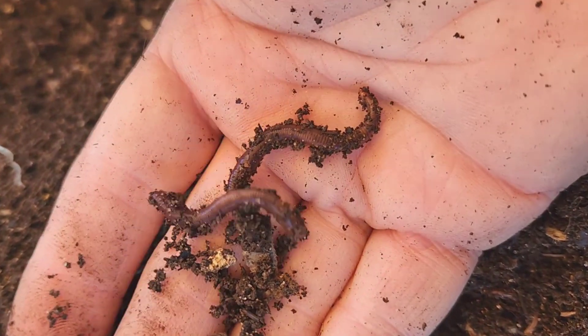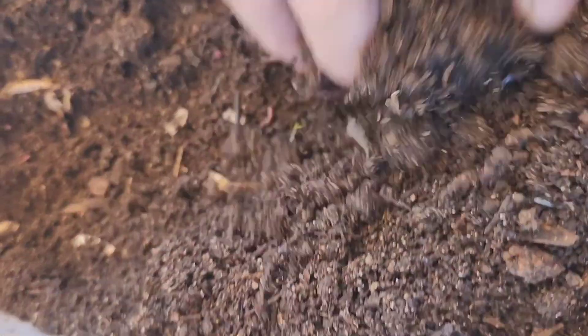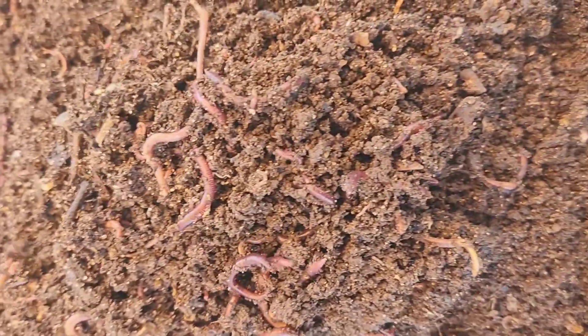Now these worms are not very impressive in size — they certainly get a whole lot bigger than that. That could be because of the neglect, though I wouldn't call it neglect since it wasn't intentional. I guess it resulted in neglect, but it was certainly unintentional.